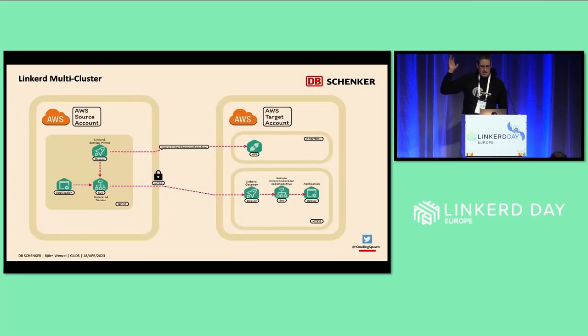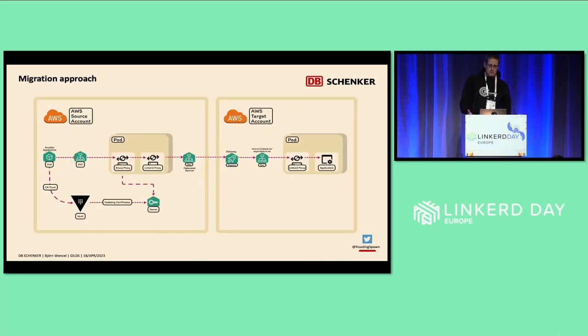As a short overview: the Linkerd multi-cluster approach works by annotating a service in the target cluster, and then the Linkerd service mirror watches the API and creates what I call a federated service — a copy of the service that points to the Linkerd gateway. When a Linkerd-enabled application talks to the federated service, the traffic goes through the Linkerd gateway to the target application.